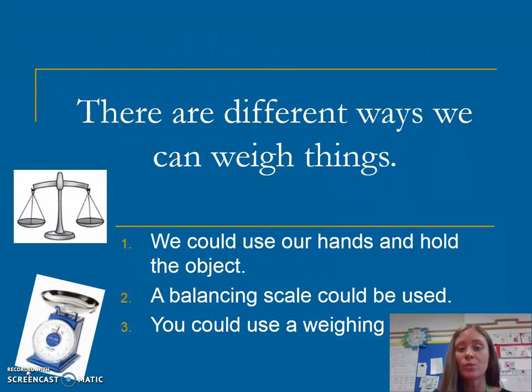There are different ways we can weigh things. We could use our hands to hold the object to see if they are lighter or heavier. We could use a balancing scale, or we could use a weighing scale, which lots of people use when cooking a cake.